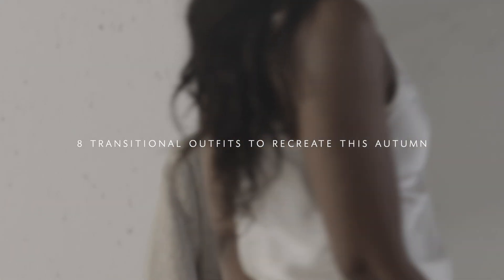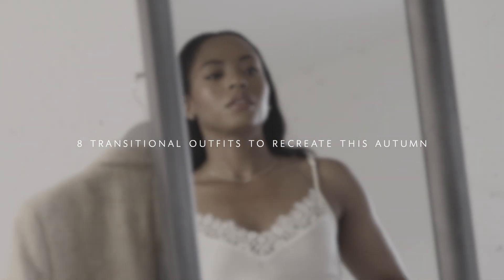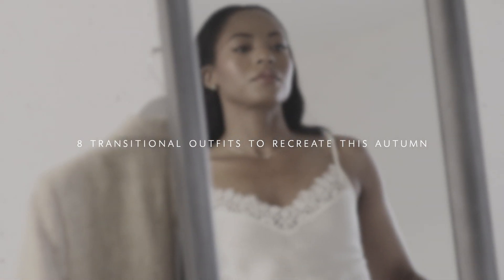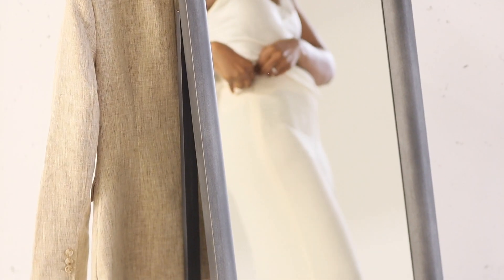Let's start with this first outfit. I'm wearing a silk camisole, a piece I always have in my wardrobe no matter the season. It's a versatile item that often doesn't get the attention it deserves among us ladies who like to add a touch of elegant flair to our looks.